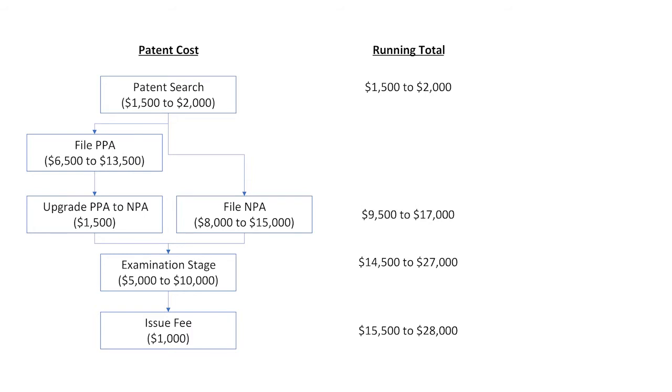Upon allowance, you have to pay an issue fee, which is $1,000. The total cost to get a patent would be around $15,500 to $28,000.